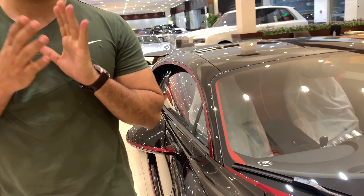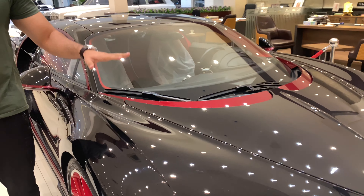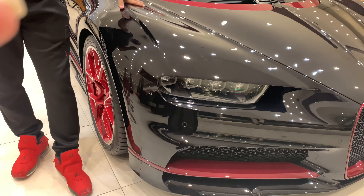Both cars have the same engine — an 8.0 litre W16 engine supporting quad turbochargers — but with some advanced technology under the hood. The Bugatti Chiron can accelerate from 0 to 100 in just 2.4 seconds, a little bit quicker than the Veyron.